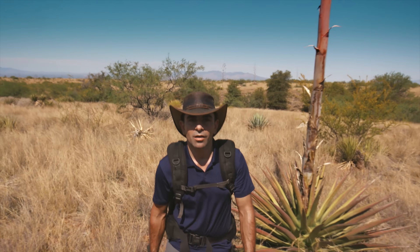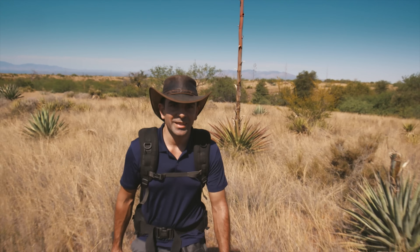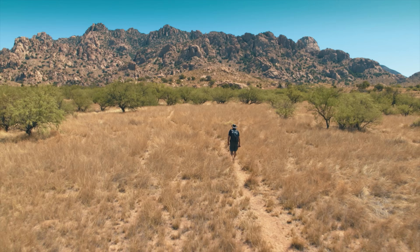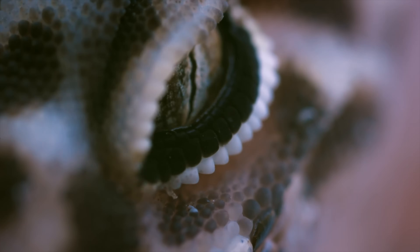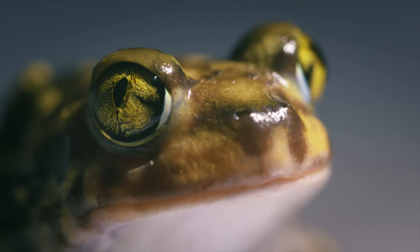My American dream and hunt will begin in the Chihuahuan Desert in Arizona, which is the largest desert in North America. This outstanding and still wild landscape is home to over a hundred species of reptiles and amphibians that I haven't yet had the chance to meet.